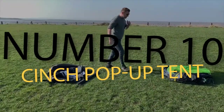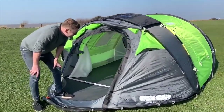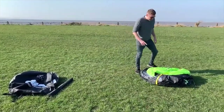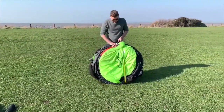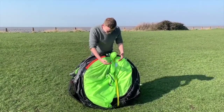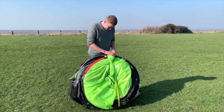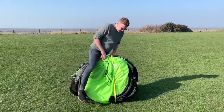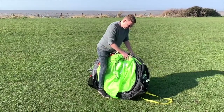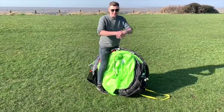Number 10: Cinch Pop-Up Tent. Camping is a timeless pastime, but getting up tents can be a serious hassle. However, with the Cinch Pop-Up Tent, you no longer have to worry about wasting time getting the tent to look just right. With a flick of the wrist, the tent is mostly set up. And with a color-coded system, you'll never have to fear forgetting a step or not knowing what to do next. Plus, the tent fits 4 to 6 people — perfect for the whole family.